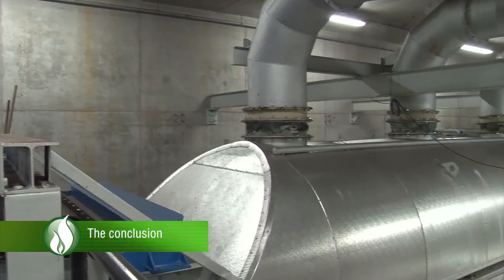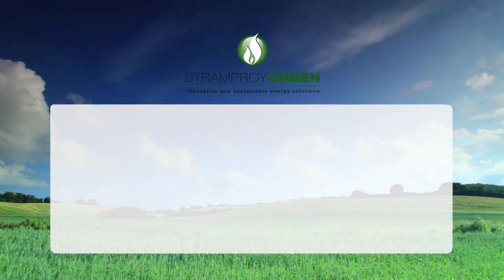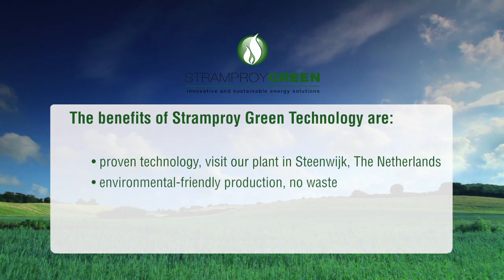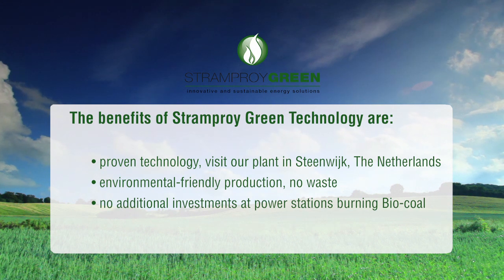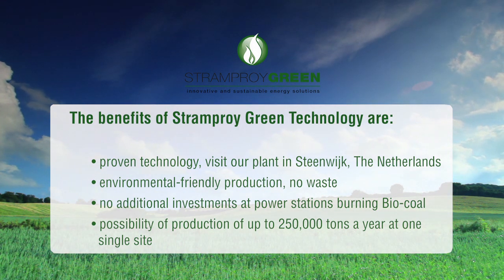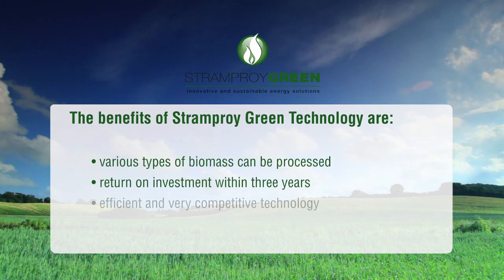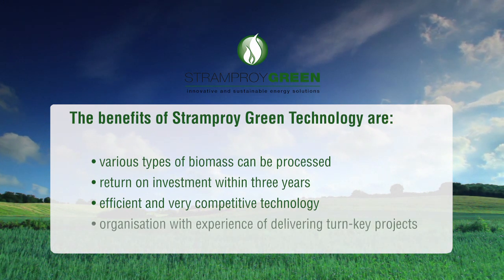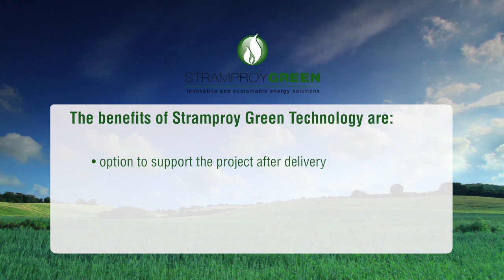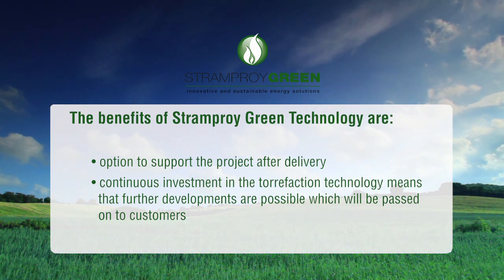Anyone who examines all the benefits of torrefying biomass must conclude that this is the future. The benefits of Stramproy Green Technology are: proven technology — visit our plant in Steenveig, the Netherlands; environmentally friendly production; no waste; no additional investments at power stations burning bio-coal; possibility of production of up to 250,000 tonnes a year at one single site; various types of biomass can be processed; return on investment within three years; efficient and very competitive technology; an organisation with experience of delivering turnkey projects; option to support the project after delivery; and continuous investment in torrefaction technology, meaning further developments will be passed on to customers.